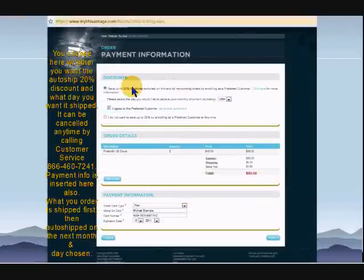Here's where you choose to save 20 percent by being an auto-ship preferred customer. You would choose a date — the 5th, 10th, 15th, 20th, or 25th of the month — when the next month you would receive your auto-ship order, and you would check 'I agree to the preferred customer.' Now some people wonder if they're not sure they want it for the next month. That's fine — you can call customer service at the 1-800-866 number and tell them you want to cancel that auto-ship order, but you should call at least three days before the next auto-ship date. In any case, you'll still receive the 20 percent discount on your first order. The order will be sent to you immediately, and your next auto-ship order is for the next month on the date that you choose.